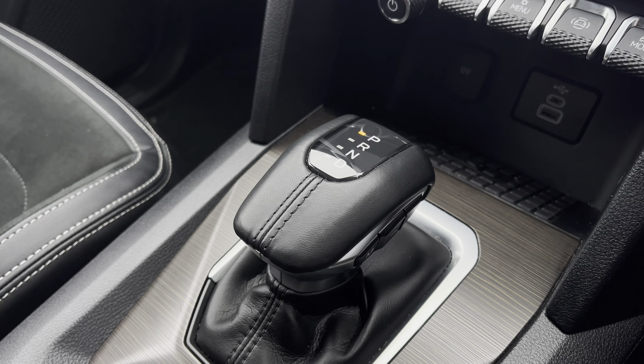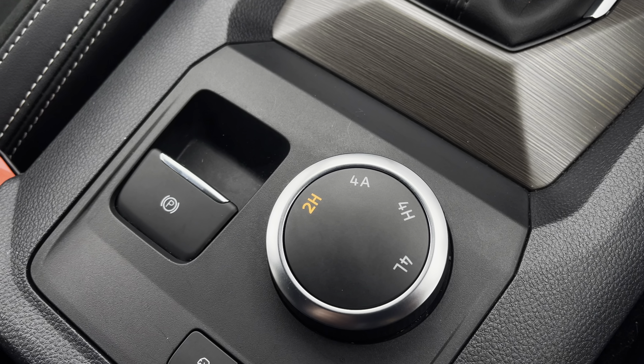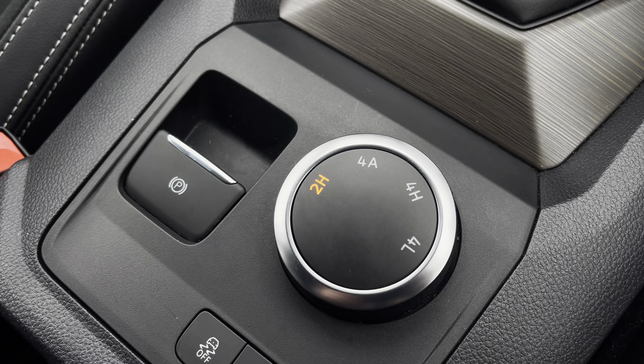In front you have your automatic gear selector. And in between the driver and the passenger seat you have the dial to select your driving mode as well as your fully electrically operated parking brake.